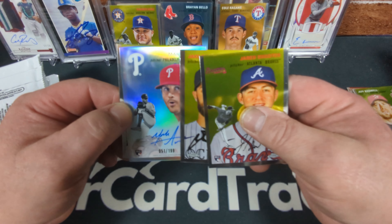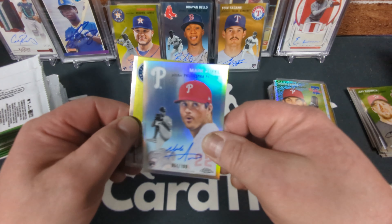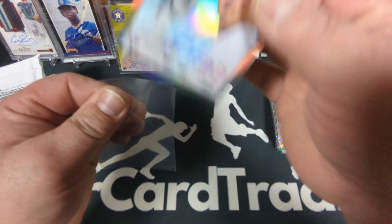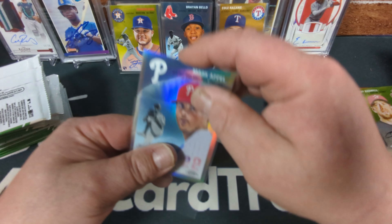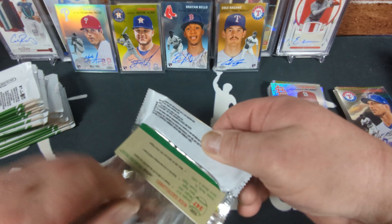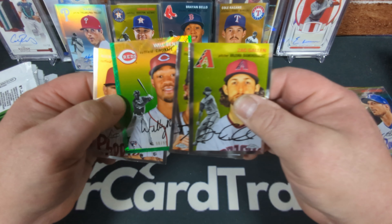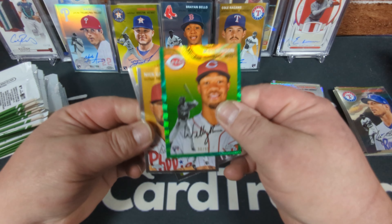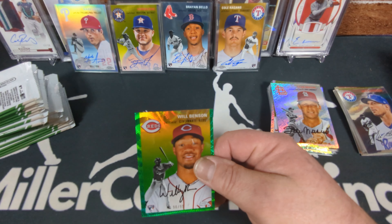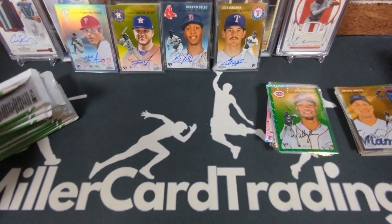We've got a refractor auto of Mark Appel — numbered to 199, on-card rookie auto. That's rookie auto number four, and this one is numbered. Excellent — like two out of three nothing packs. We've got a numbered card too, a green wave — Will Benson rookie, 90 of 99 — he's really playing well this year. Nolan Gorman — I forgot about him. He's a good rookie from this year; his autographs and rookie cards sell really well.